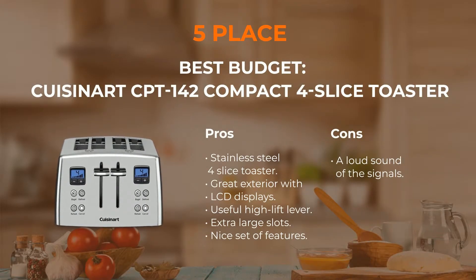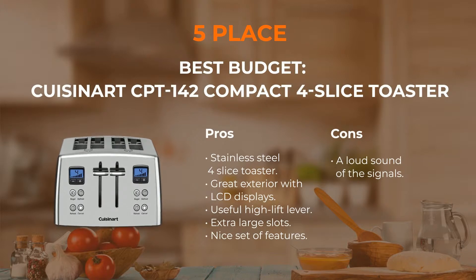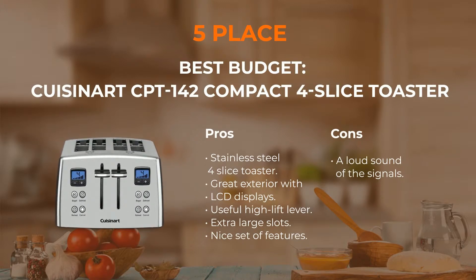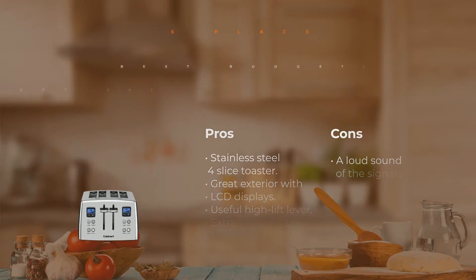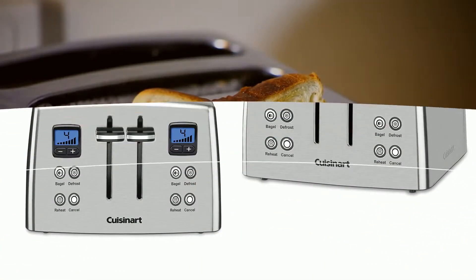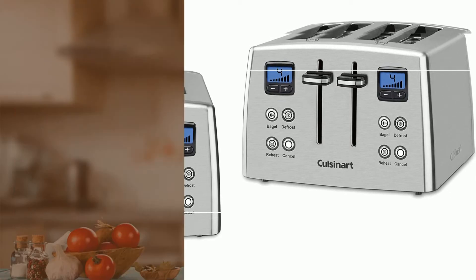Number 5: Cuisinart CPT-435 Countdown Toaster. This model has a unique design with two LED displays which show the shade settings. Like the previous model, main features such as bagel, defrost, reheat, and cancel are included. The CPT-435 is made of stainless steel and looks really expensive. Thanks to the extra-large size of the slots, it is even possible to put muffins into them.